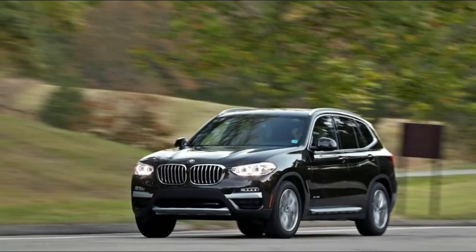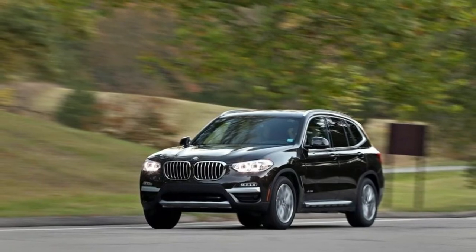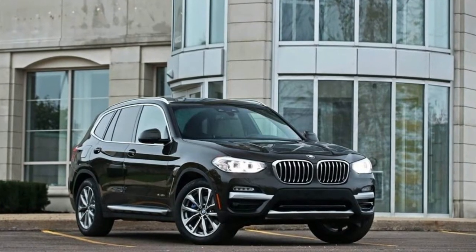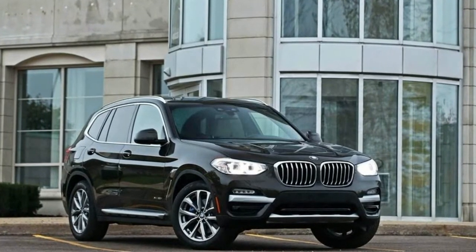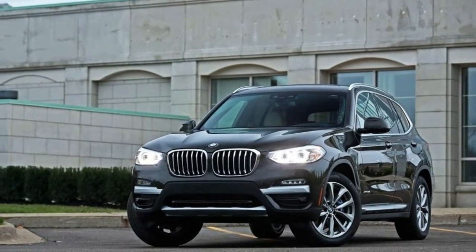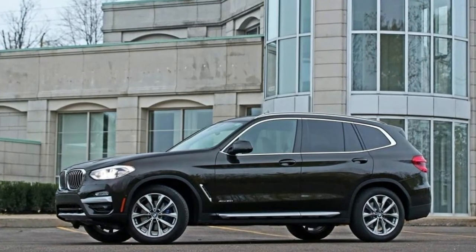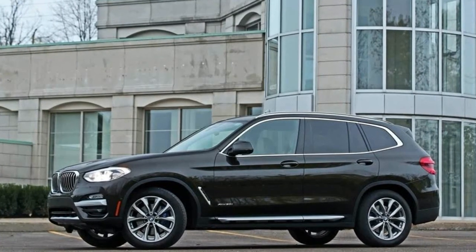Yet that engaging suspension doesn't translate into a rough ride. On the contrary, the X3 does a good job soaking up ruts, bumps, and other road imperfections. The suspension is firm, which means you can feel a bit of the road surface as you drive along, but only big potholes or frost heaves come through as jolts through the 19-inch run-flat tires.